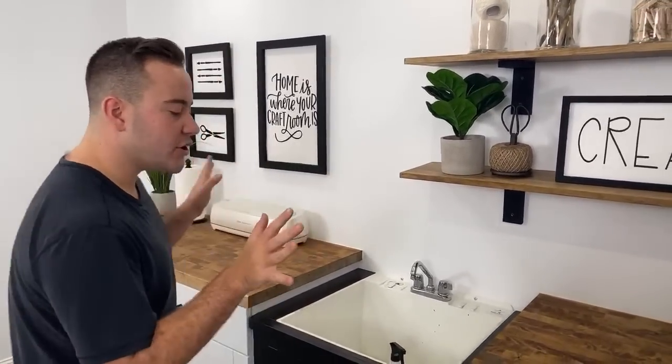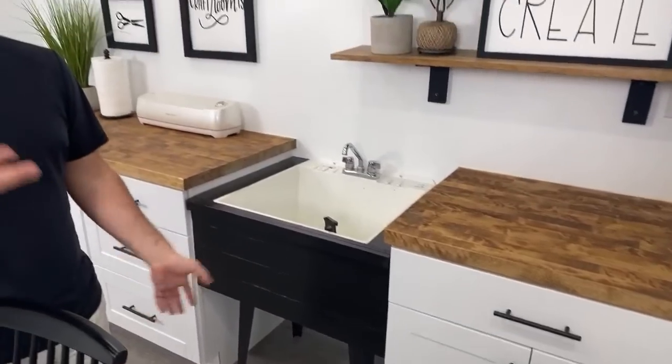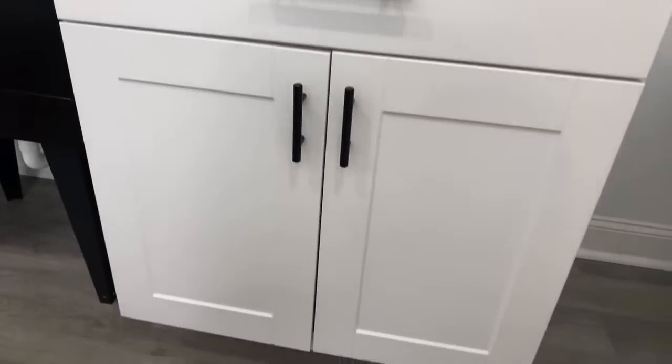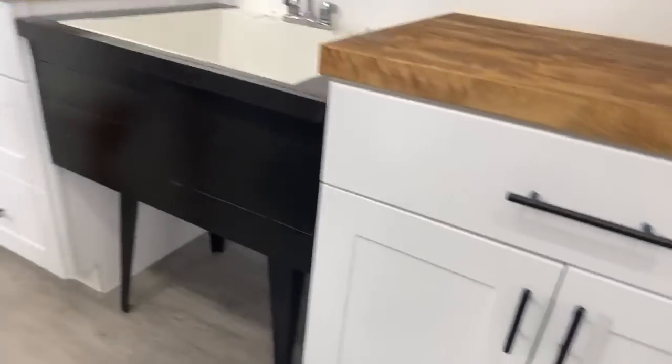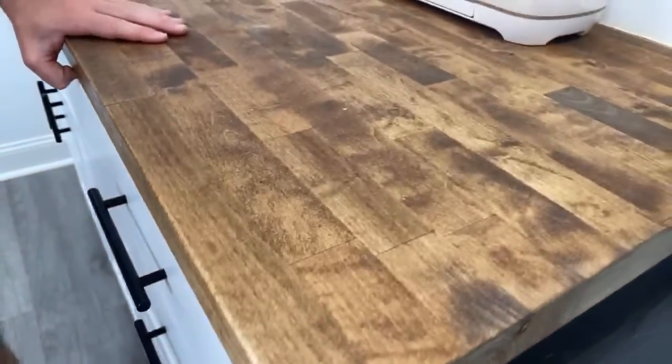Right here, what we did was we purchased three cabinets from Home Depot. The biggest splurge we did was the cabinets. What the cabinets are able to do is create such a custom feel to your craft space. You may not have that in your budget, so feel free to pick and choose where you splurge. This craft room will have a whole video on building it coming out very soon. These are just three basic cabinets from Home Depot. We got the butcher block, cut it ourselves, and stained it.